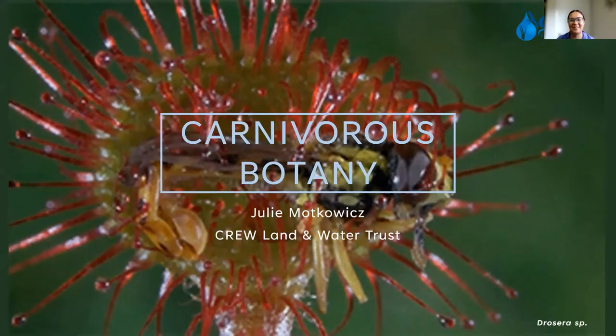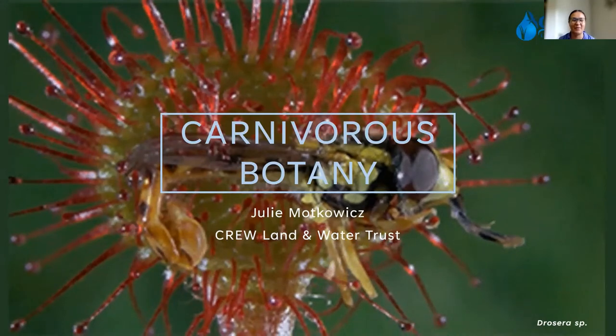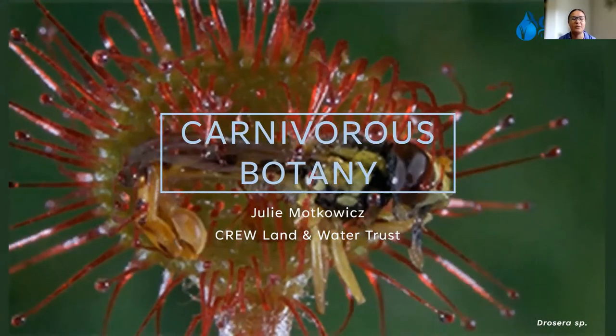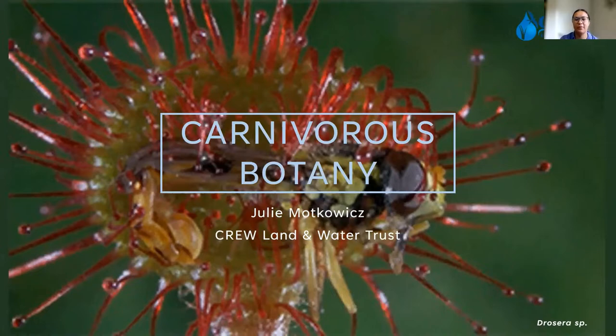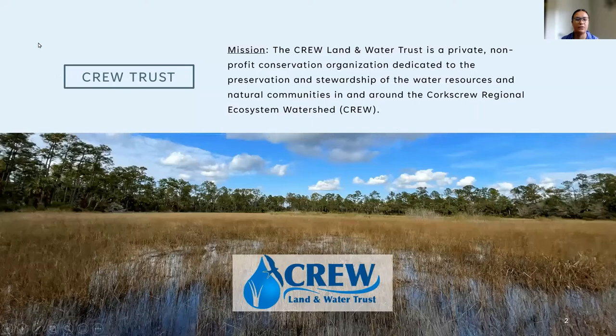I was so excited about this opening slide with this cool GIF. The background here is one of the plants we'll talk about today. Before I get started, I wanted to talk a little bit about CREW in case anyone is unfamiliar. The CREW Land and Water Trust is a private nonprofit conservation organization dedicated to the preservation and stewardship of the water resources and natural communities in and around the Corkscrew Regional Ecosystem Watershed — that's what CREW stands for.